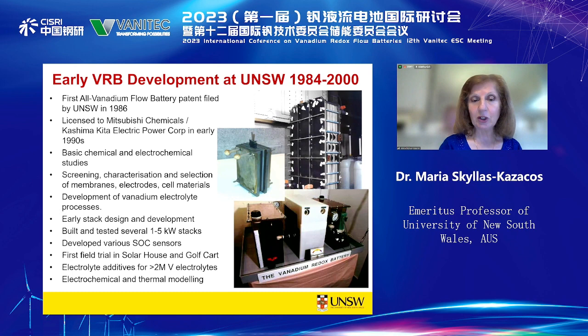We did early stack design and development, built and tested several 1 to 5 kilowatt stacks, and developed various state-of-charge sensors. We did our first field trials in the solar house and golf cart, and we did extensive studies on electrolyte additives to stabilise higher than 2-molar vanadium electrolytes and extend the temperature range. We've also been doing electrochemical and thermal modelling and control.